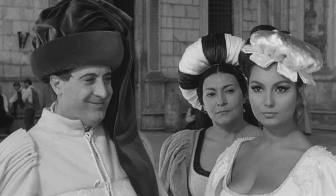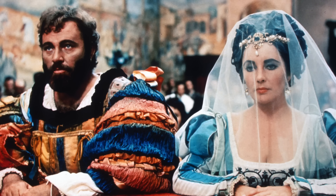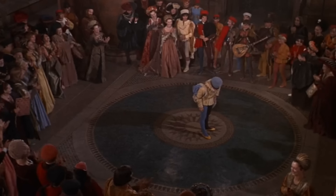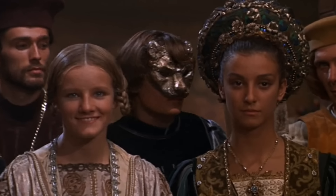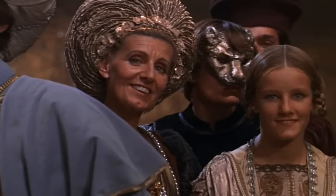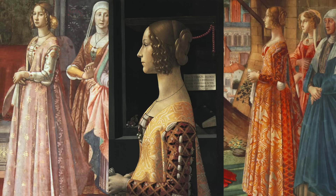Costume designer Danilo Donati had previously been nominated for an Oscar in 1966 for both Mandragola and The Gospel According to St. Matthew in the black-and-white costume design category, and again the following year for Taming of the Shrew. Romeo and Juliet reunited him with director Franco Zeffirelli, and Donati was given more control this time, prioritizing historical accuracy. Set in Verona during the Italian Renaissance, the costumes feature bright jewel tones, lush fabrics, jeweled embellishments, thick skirts, and high waistlines.